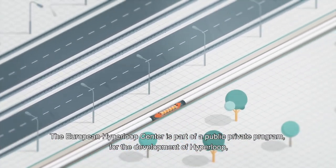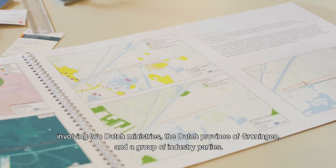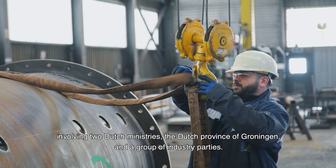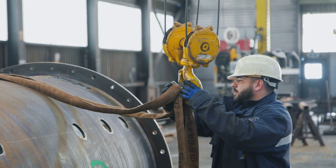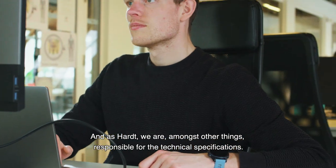The European Hyperloop Center is part of a public-private program for the development of Hyperloop, involving two Dutch ministries, the Dutch province of Groningen and a group of industry parties. And as Hardt, we are, among other things, responsible for the technical specifications.